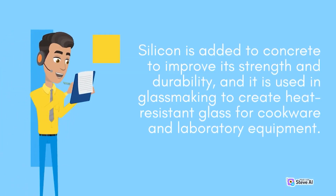Silicon is added to concrete to improve its strength and durability, and it is used in glassmaking to create heat-resistant glass for cookware and laboratory equipment.